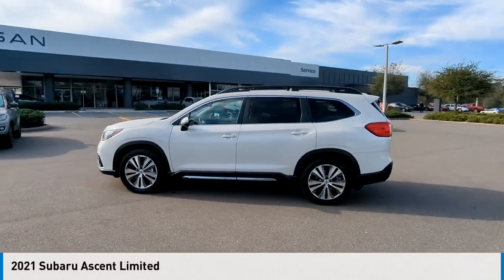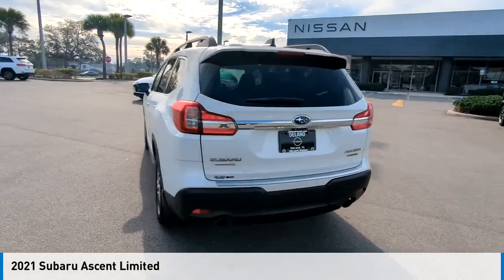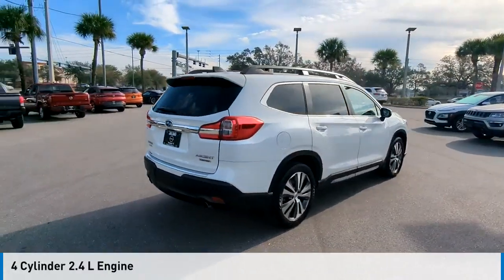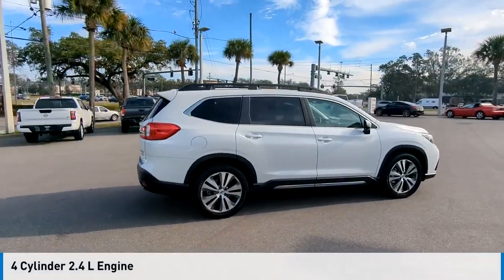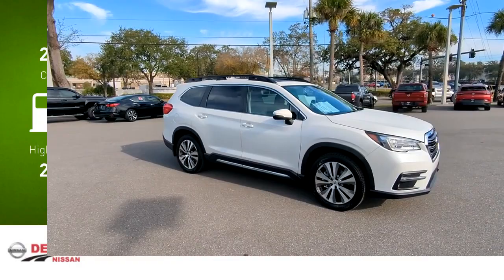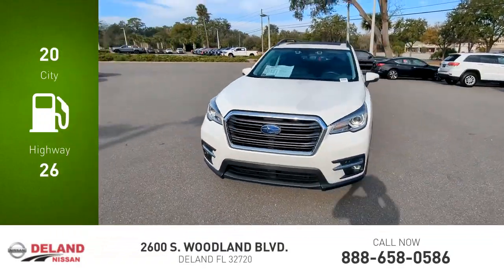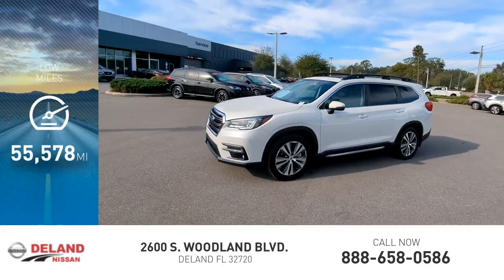We are pleased to show you the 2021 Ascent. This vehicle is powered by an all-wheel drive four-cylinder 2.4 liter engine and comes with a continuously variable transmission. Great fuel efficiency saves you money by requiring fewer trips to the gas station. This vehicle has less than 60,000 miles.